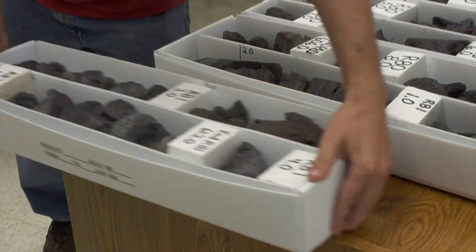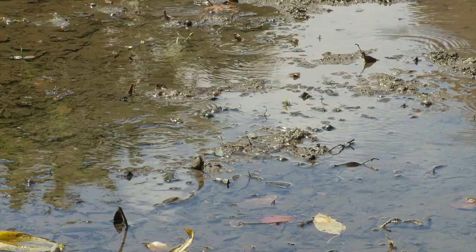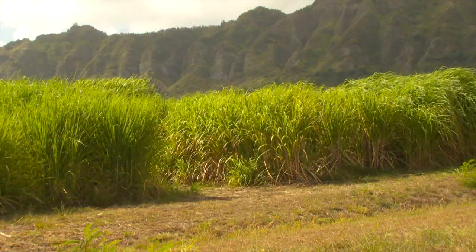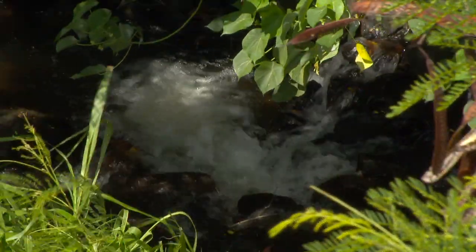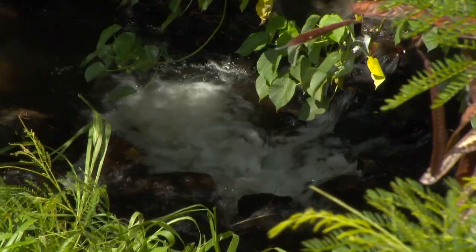As UH-led work continues in the area, ripples of excitement are spreading through the community. This unprecedented find on the Big Island could change the way we understand the geology of the Hawaiian Islands and the state's freshwater supply. I really believe the university should try to improve the quality of life and preserve the quality of life that we have here in Hawaii.